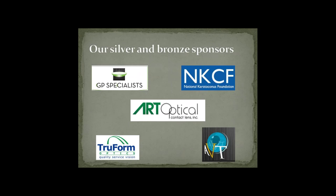We'd also like to thank our Silver and Bronze sponsors. Thanks to all of our sponsors — I know some of you are online tonight. Thanks for your support, we really appreciate it.